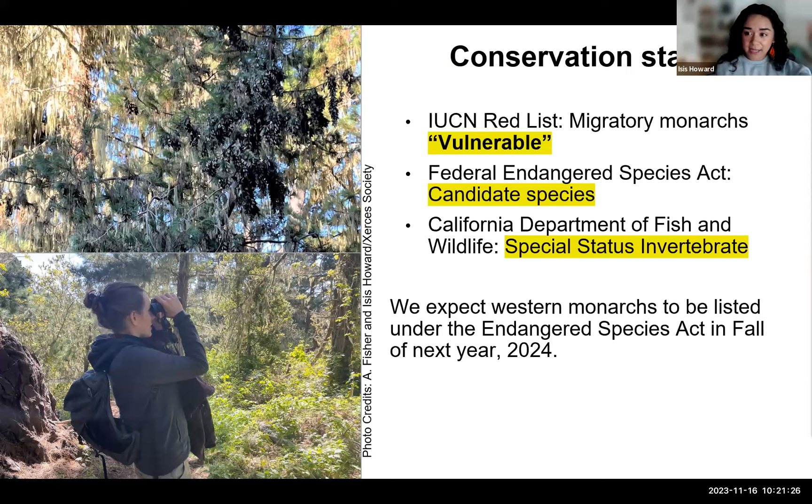You might be wondering where monarchs stand now in terms of protections. The current conservation status is a little confusing because there are a few different names. They are currently listed as vulnerable on the IUCN Red List, which is wonderful for spreading the word about species that need support. But there are no policy implications to the IUCN Red List — this vulnerable status raises awareness and helps us get more funds for monarch conservation, but it doesn't create any laws or policies that help protect monarchs. The Federal Endangered Species Act, or ESA, does have policy implications, and right now the monarch butterfly is listed as a candidate species, meaning it's up for listing but a listing decision hasn't been made yet.